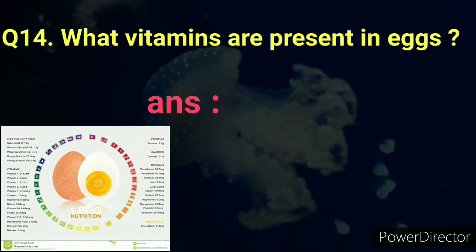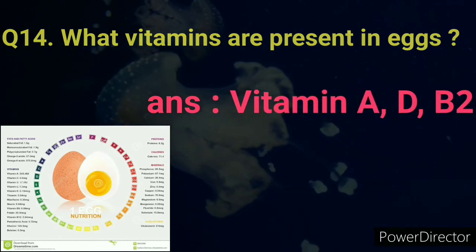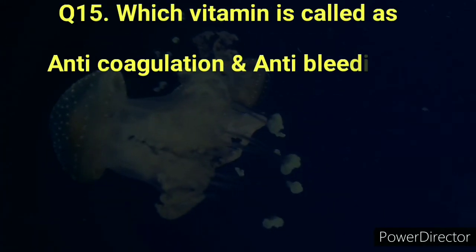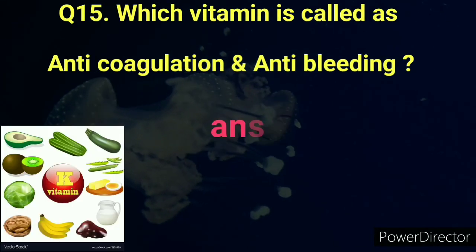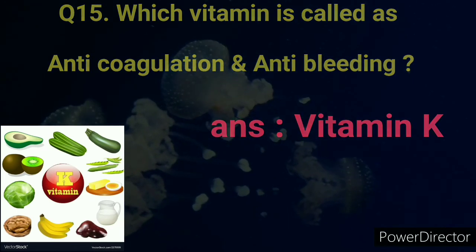Number fourteen: Which vitamins are present in eggs? Answer: Vitamin A and B. Number fifteen: Which vitamin is called the anticoagulation and anti-bleeding vitamin? Answer: Vitamin K.